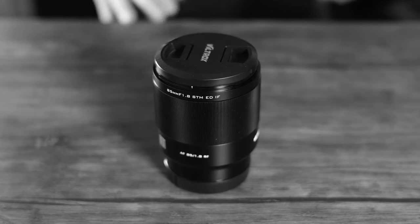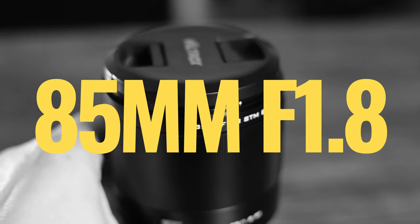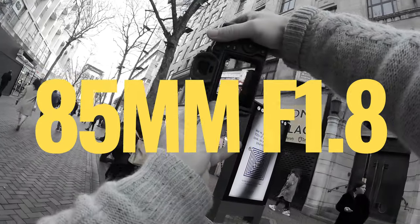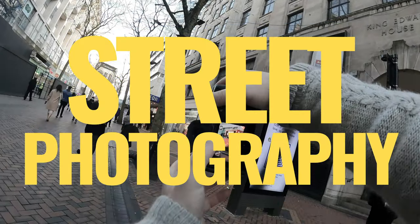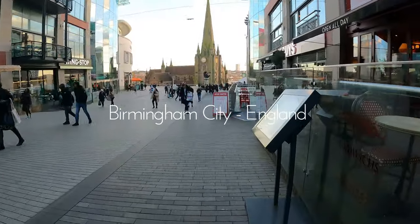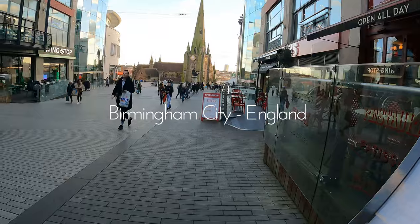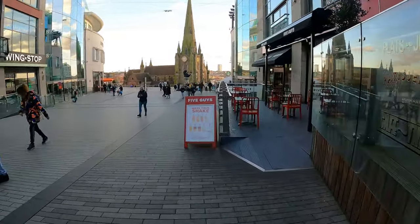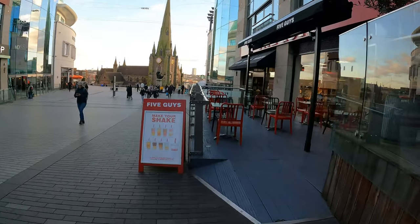Today I'm testing out this lens, the Viltrox RF 85mm f1.8, and I'm going to see how it performs for street photography. This video has kindly been sponsored by Viltrox. I'm in Birmingham today in England — you might be able to tell from my accent, I live close by — and I'm shooting with a Canon R6 paired with the Viltrox RF 85mm f1.8.